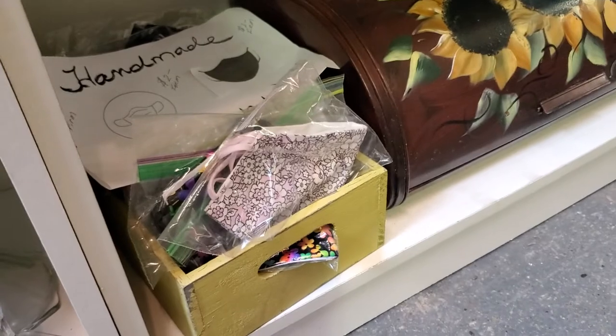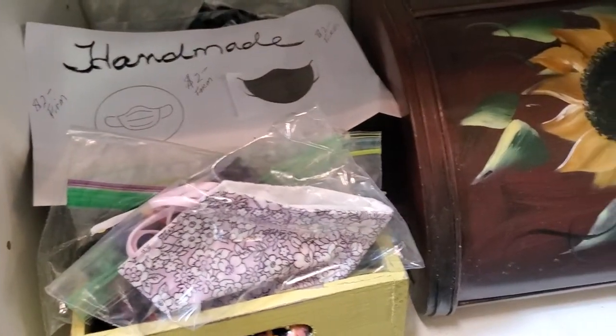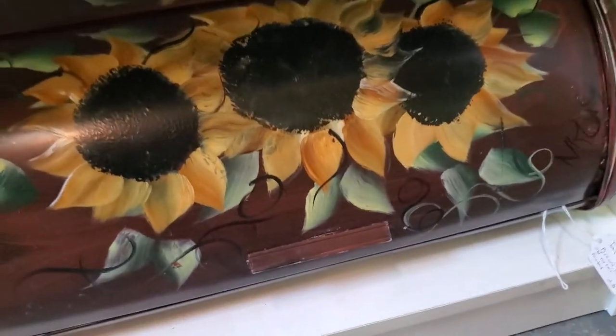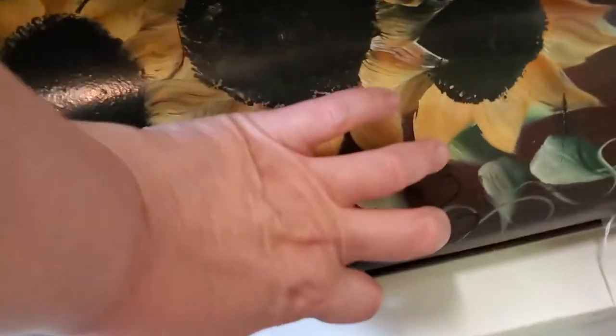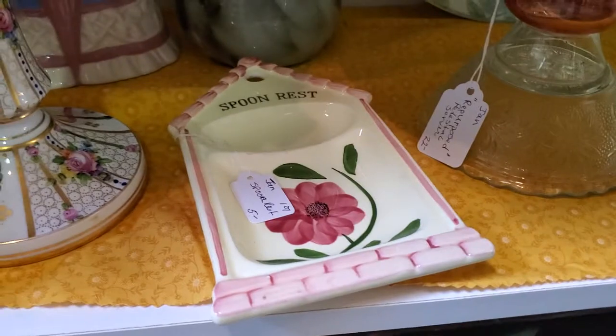Interesting candle holder. She still has some masks made and they're just $2 each now. Beautiful bread box for $20 — it's metal, somebody painted it with sunflowers. Nice and clean inside. Pretty spoon rest for $4.